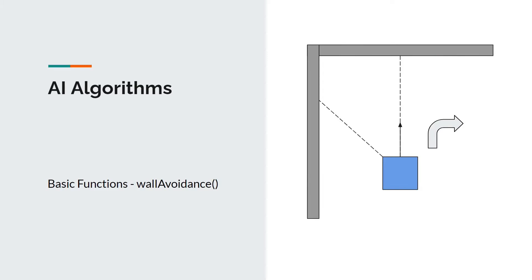Next, the wall avoidance function enables the robot to avoid collisions with obstacles. The function is called when any of the ultrasonic sensors gives a low reading, meaning when the robot is near a wall and is about to collide with it. It calculates a proportional steering rate and the direction depends on which side the wall is on. For example, if the wall is on the left, the robot will steer towards the right.